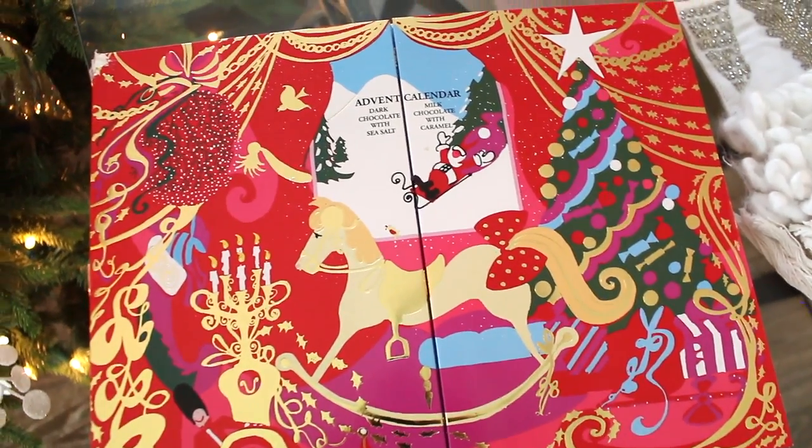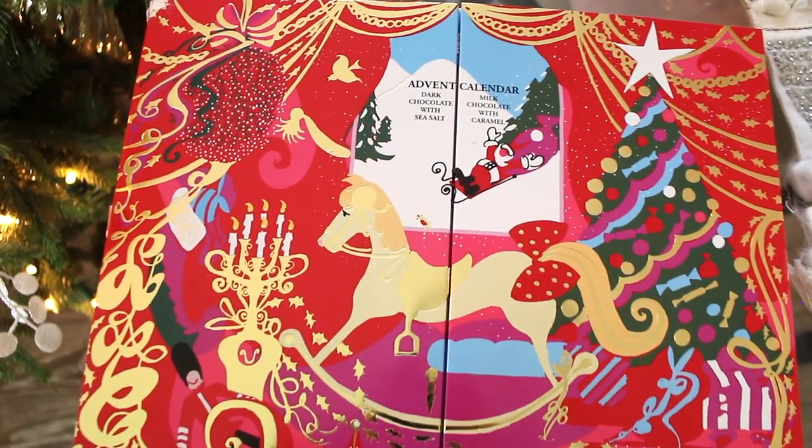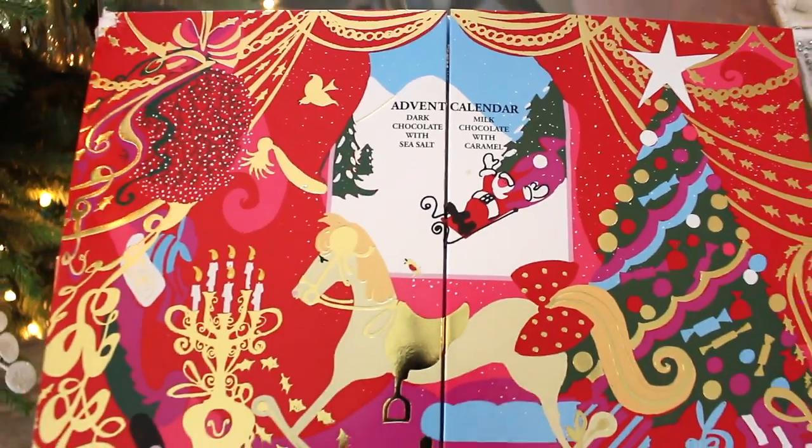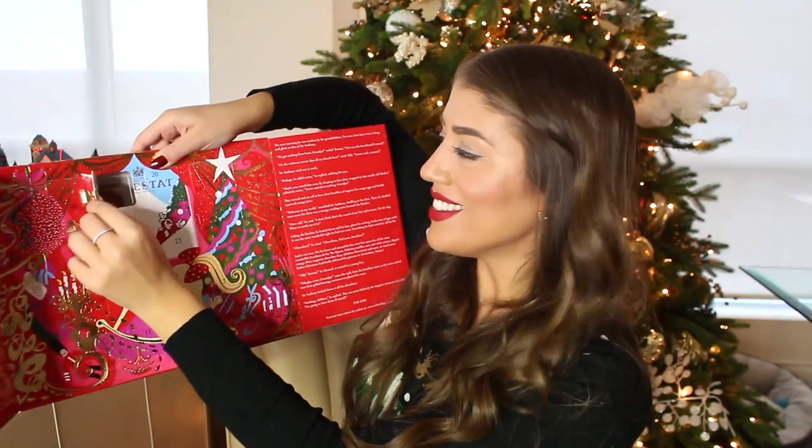It would have been nice if these were truffles because I believe they do have a truffle brand. This is apparently filled with Prestat's award-winning dark chocolate with sea salt and indulgent milk chocolate infused with caramel. I tried the milk chocolate one — I was expecting it to burst open with caramel but it's really just caramel-flavored milk chocolate.